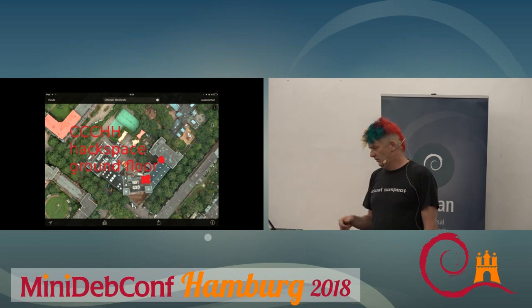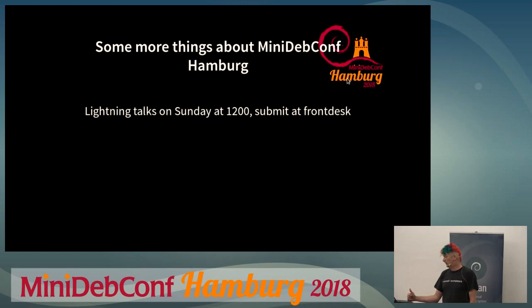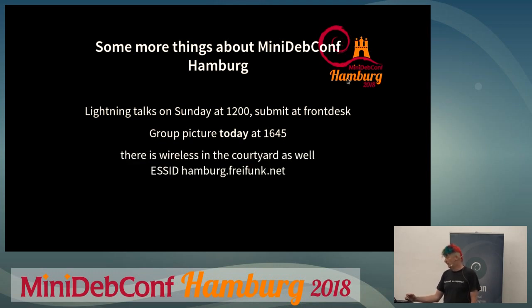CCC has other entrances in the building, on the first floor. We'll have lightning talks tomorrow at noon — if you want to give a lightning talk, Nati is collecting talk proposals at the front desk. Today we'll have a group picture at a quarter to five in the courtyard downstairs, just after the start of the coffee break, so please go downstairs if you want to be in the group picture.